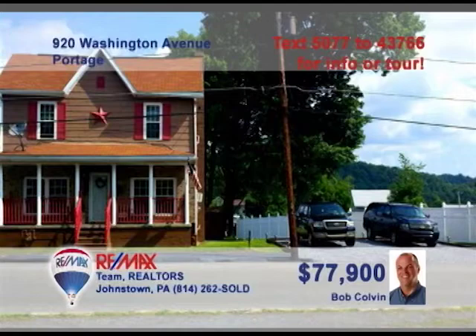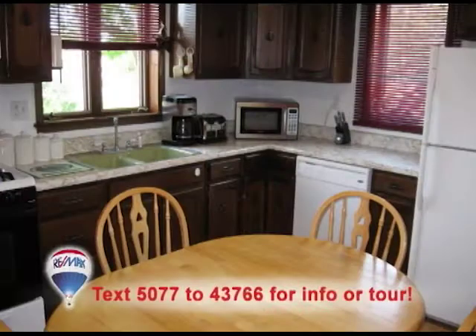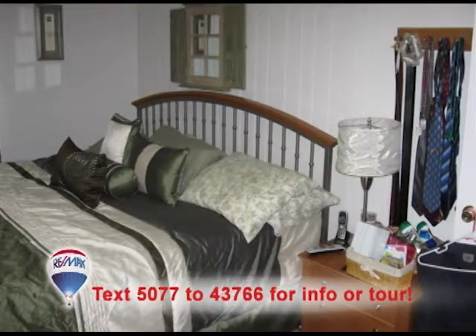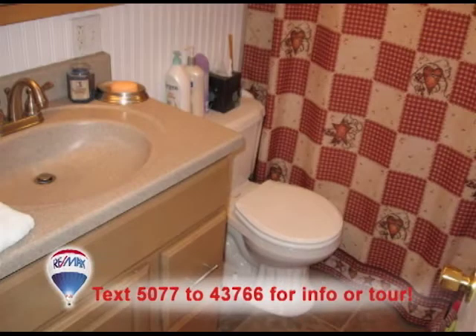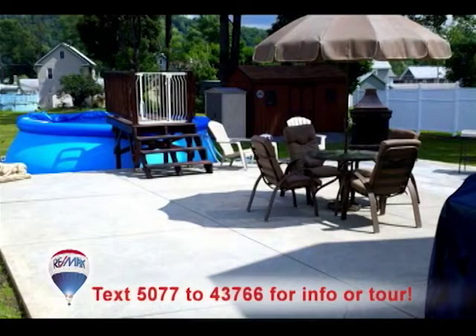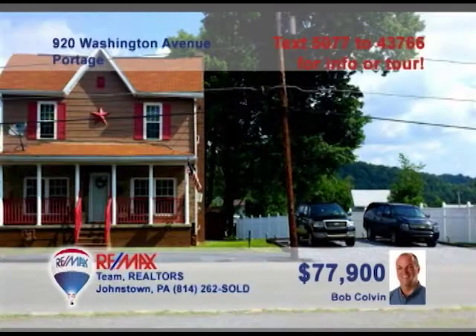Listing leader Bob Colvin wants you to see this great family home in Portage. There's abundant wood cabinetry and laminate flooring in this eat-in kitchen. You'll find wall-to-wall carpeting in the comfy living room. Upstairs are three nicely sized bedrooms, as well as an updated full bathroom. Enjoy time with friends outside on the covered porch or out back by the pool. There's even a one-year home warranty included. Call a Bob Colvin team buyer agent to see it all.